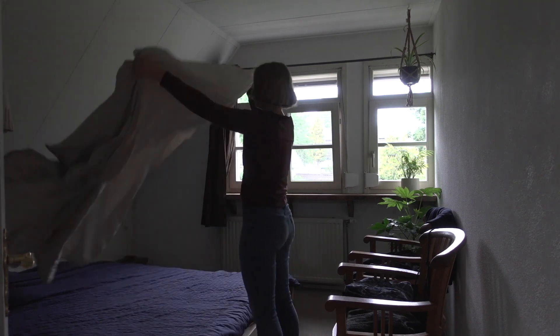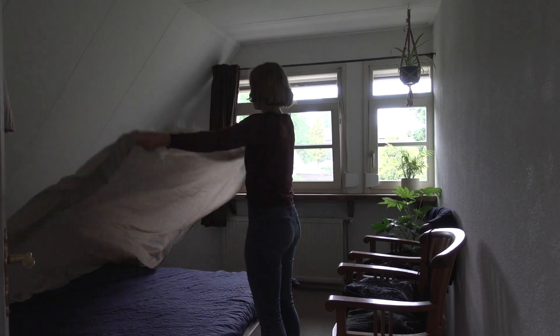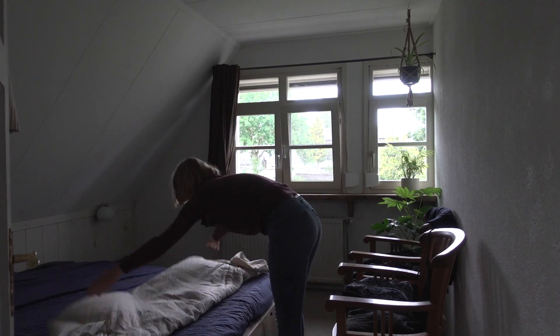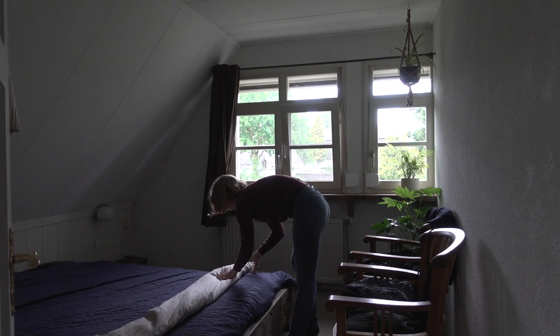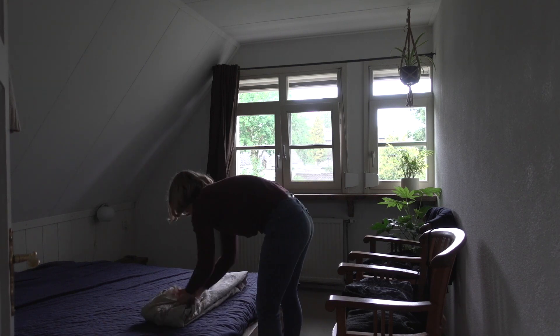Folding the bed sheet is always difficult to do on your own, but I'm managing quite fine. I got this linen bed sheet about a year ago and I like it a lot better than the cotton sheets. Once my old sheets are worn out, I think I will switch completely to linen sheets.